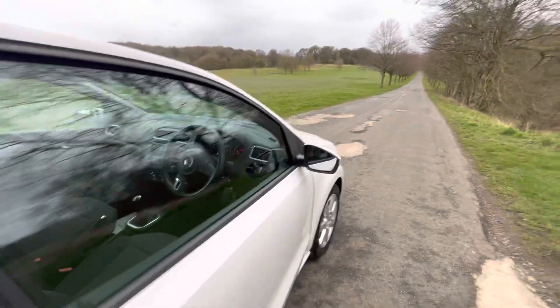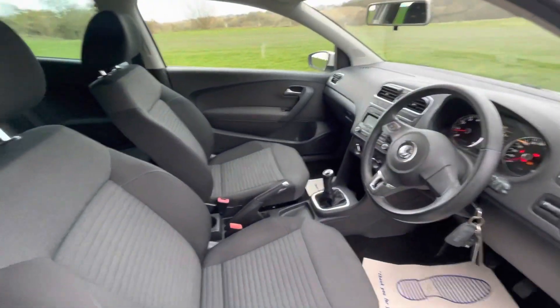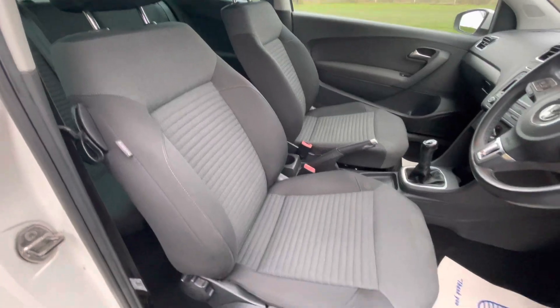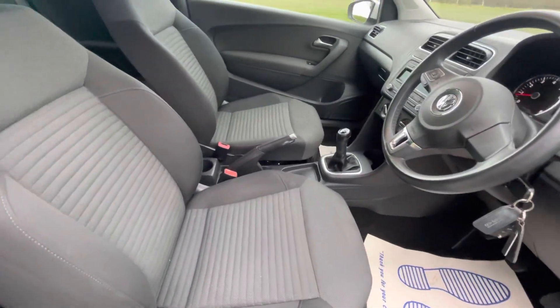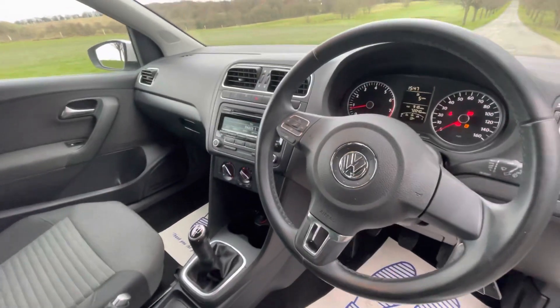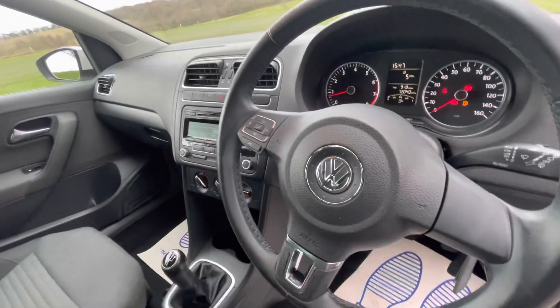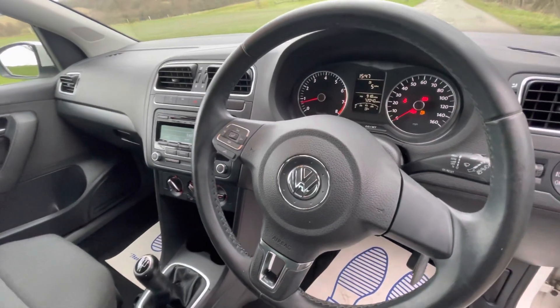Let me show you the interior. Same story on the interior — absolutely lovely, really tidy. There's been no smoking in this vehicle, no pets or anything like that. This multifunction leather steering wheel with controls is actually an optional extra and is not standard on the Polo.